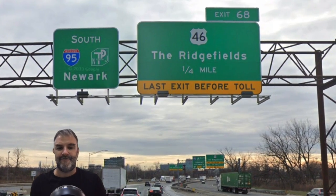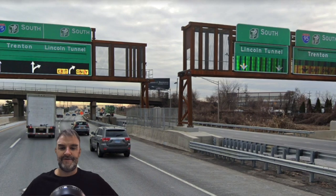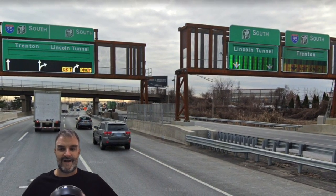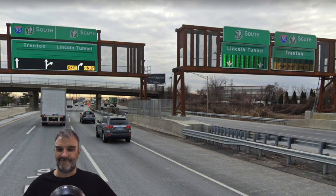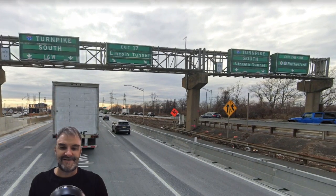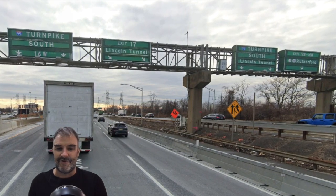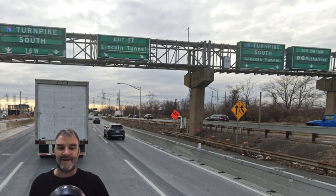This is our last exit before toll for the Ridgefields. And we are now going to be splitting into our east and west legs of I-95. So 95 South Trenton, Lincoln Tunnel. So Trenton — again, we're going with Trenton. Turnpike South, 16 West, and Exit 17, Lincoln Tunnel here. This is not actually the exit for Lincoln Tunnel; we just see it's going to be coming up if you take the eastern extension.